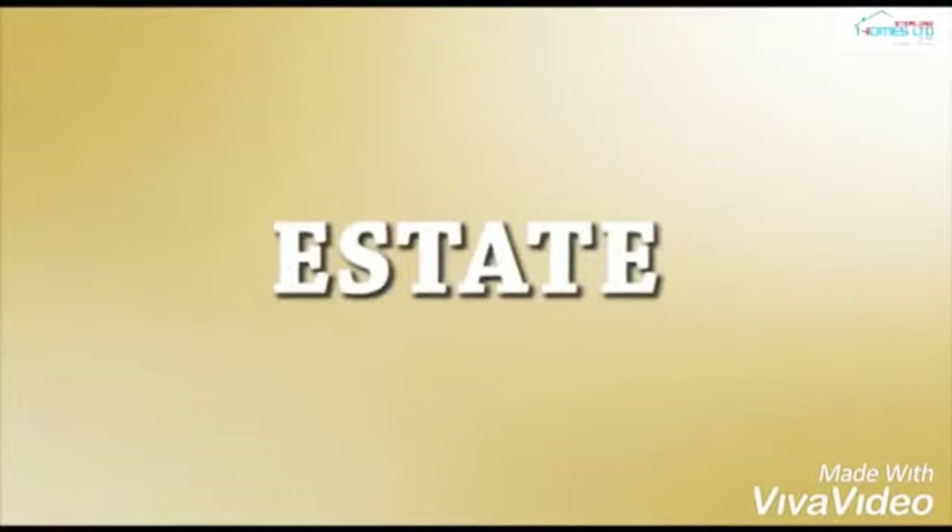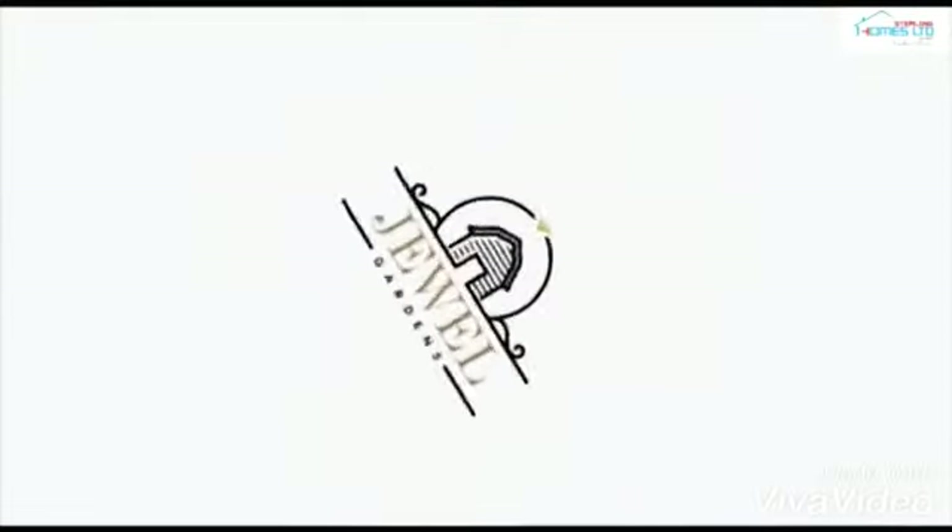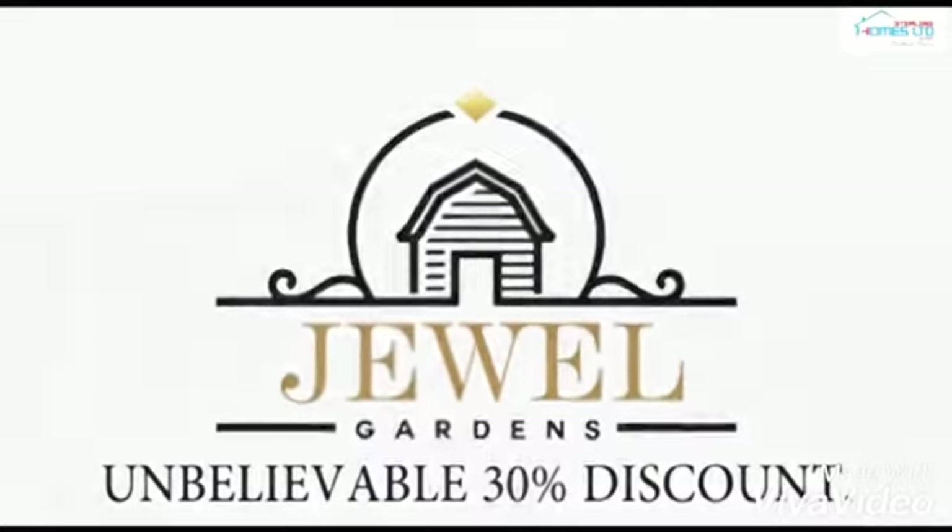The next time bomb in the real estate world — here comes our treasure, Jewel Gardens, with an unbelievable 30% discount.